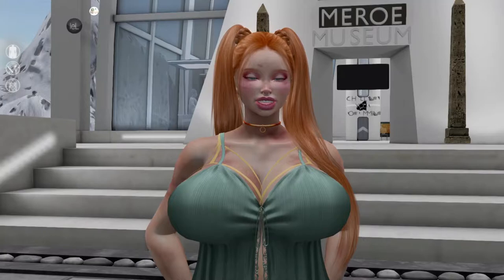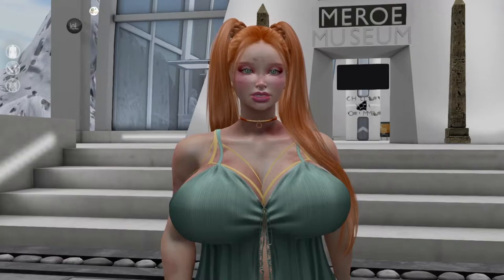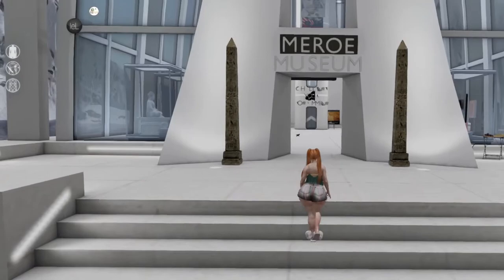Hey y'all, welcome back to the Life of Pilea. I'm Pilea. Today we're doing February 1st — the day I'm recording this — so we're doing Black History Month. There are a couple of places I've seen that I want to check out. Today we're at the Moreau Museum. It says 'home of black culture in Second Life,' so I'm just going to wander around and check it out like I normally would. With that, let's go ahead and get started.